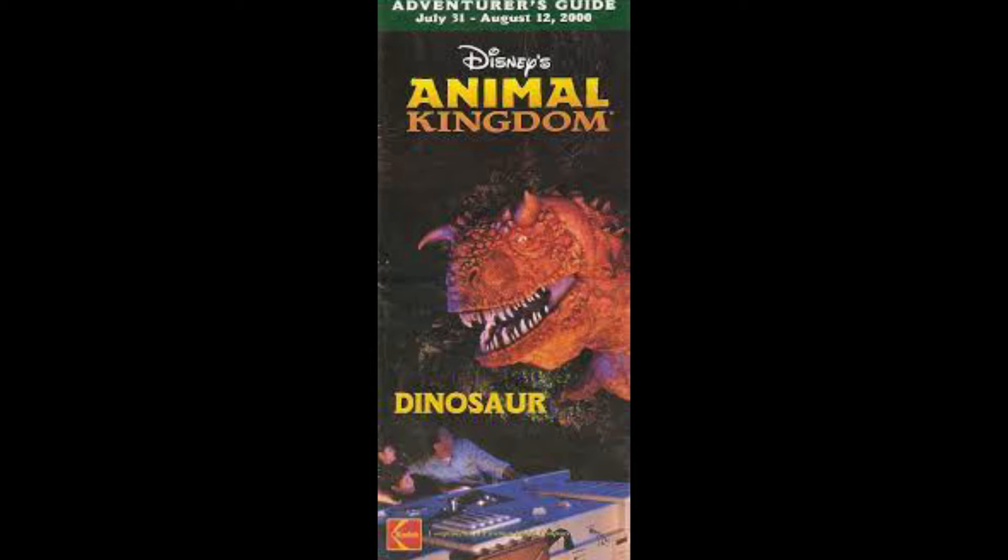In 2000, Dinosaur opened in DinoLand. This fan-favorite attraction re-themed Countdown to Extinction. Michael Eisner wanted to promote the new movie and decided to re-theme the ride. Unfortunately the movie is not that good, but the ride is pretty good.